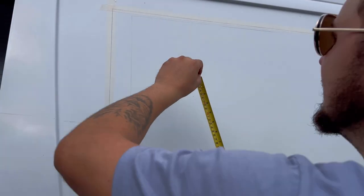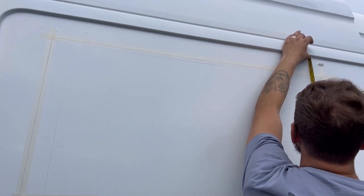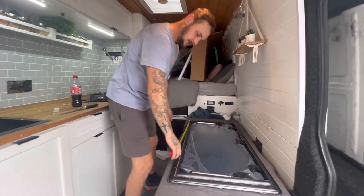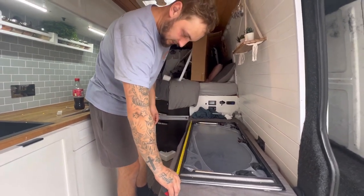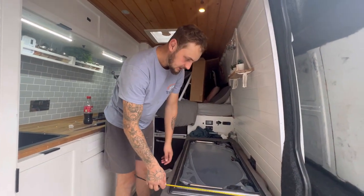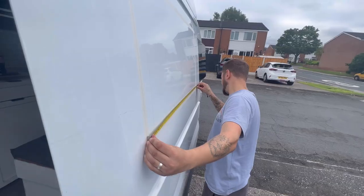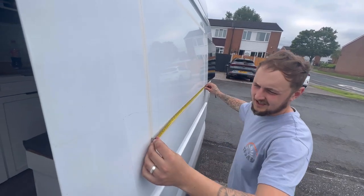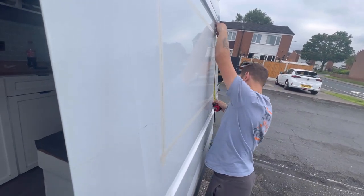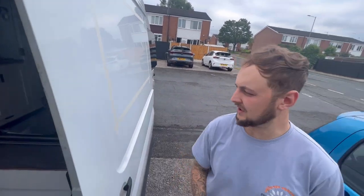So this side here is 8.5 and this side here is 9. Going across this section — just shy of 1 meter, and this is just shy of 500. 1 meter exactly. 500 exactly. So that's right.